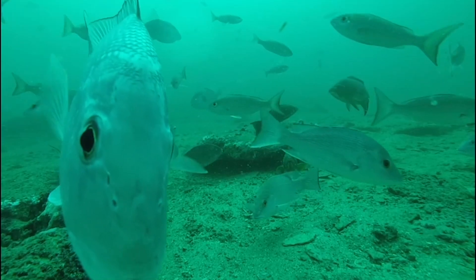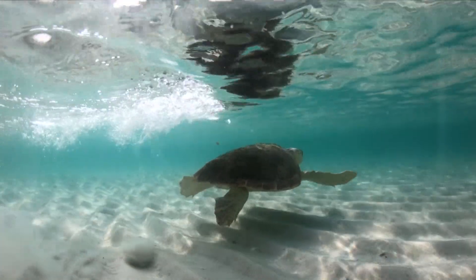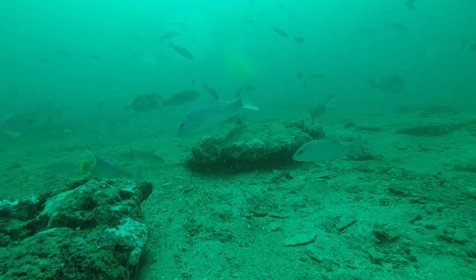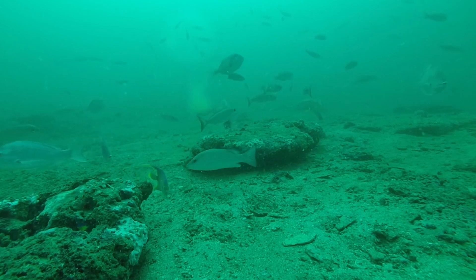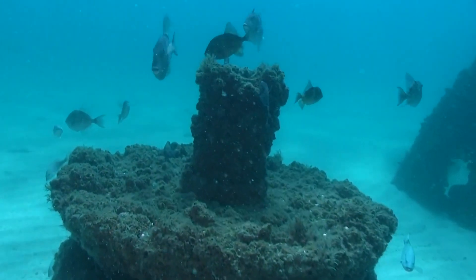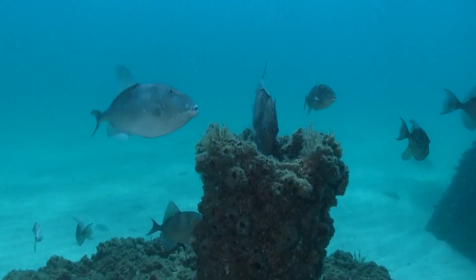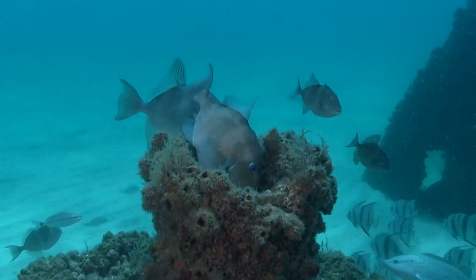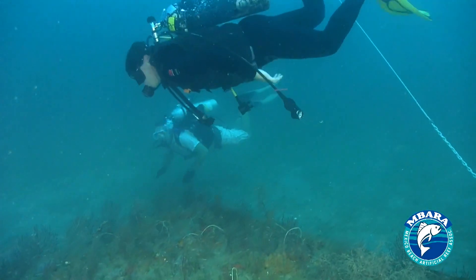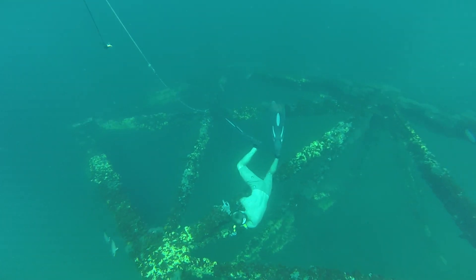The Gulf of Mexico and Northwest Florida in general is unconsolidated sand interrupted with little patches of limestone that typically hold lots of fish. It's exciting that we're able to complement those natural areas with projects like this — hard substrate that mimics some of the harder coral we might be more familiar with in South Florida — to support our fishing, diving, and recreational community here in Northwest Florida.